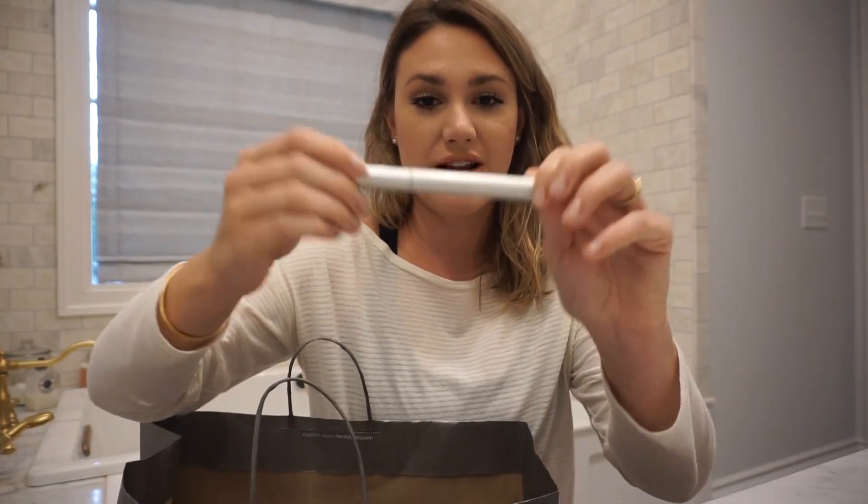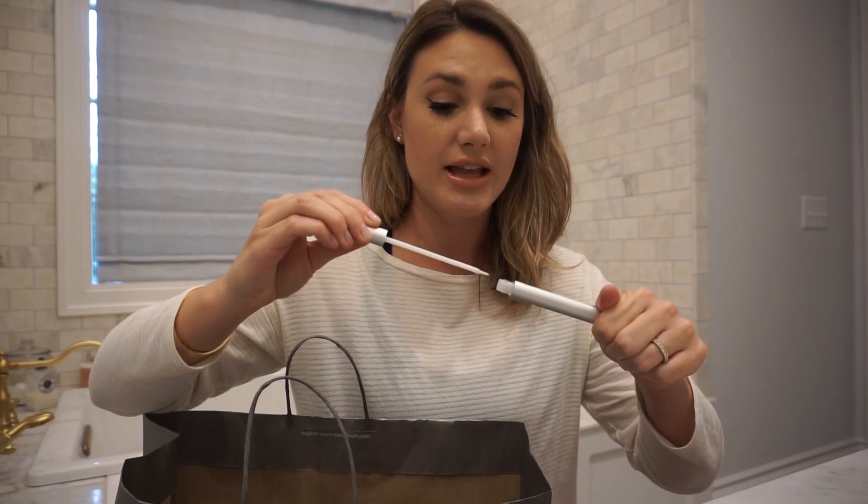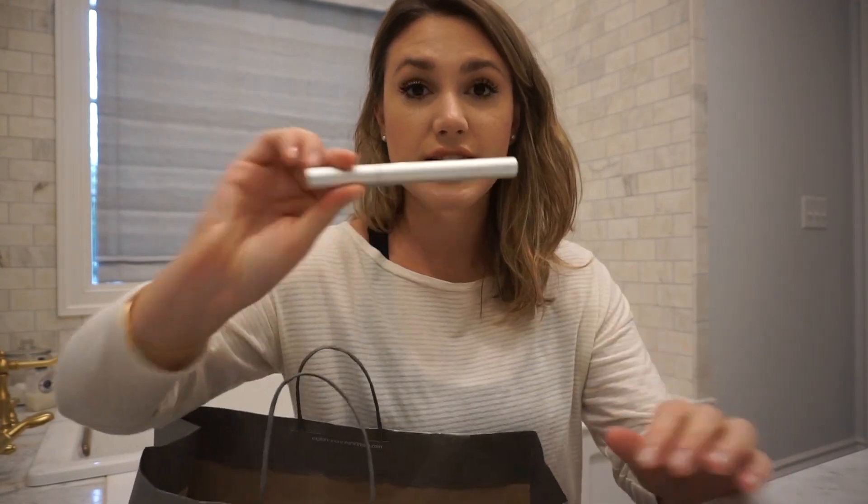Another thing that's really popular is this Rodan and Fields lash boost serum. This lasted me literally like four months and I already repurchased it. I've gotten a lot of questions on my Instagram stories about my lashes — these are not lash extensions, they're my real lashes. I have honestly seen such a difference in my lashes since I started using that. I would say at least give it a month, but really you don't have to repurchase it every month. I've shied away from lash serums for a long time because they're really expensive and probably unnecessary, but it really did work. It lasted me four months and it's totally worth the money in my opinion.